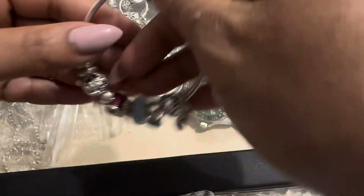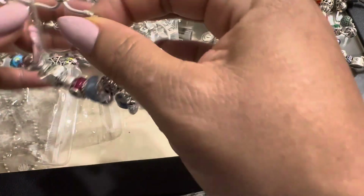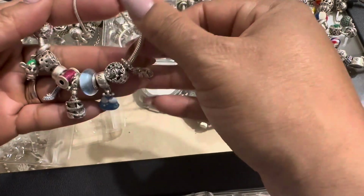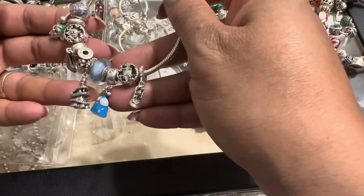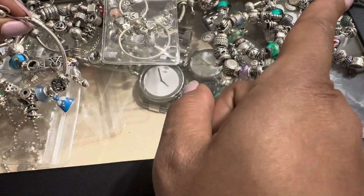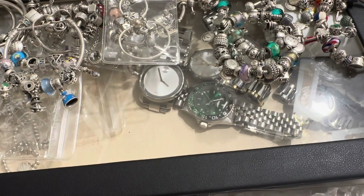Number 13 is my Cinderella bracelet. As you guys know, I am a Disney fanatic, a Disney lover. I have about three Disney bracelets, but this one is just for Cinderella — all Cinderella charms. That is my 13th bracelet.